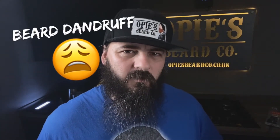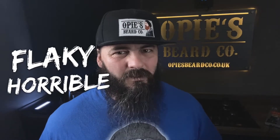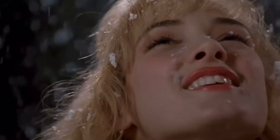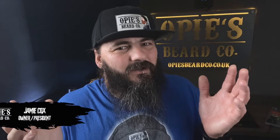Today we're talking about beard dandruff. Beard dandruff is not something anybody wants. It's dry, it's flaky, it's horrible, and it's really nothing to joke about. Sorry, I couldn't help myself.